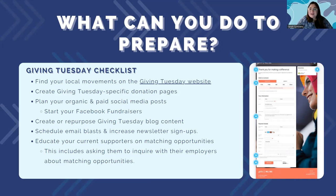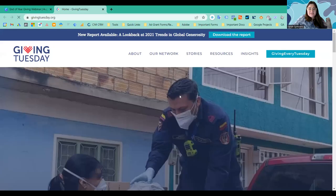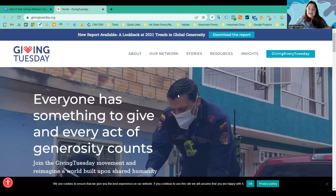Let's begin with a Giving Tuesday checklist — my six things I always tell clients to do. The first is to find your local movement on the Giving Tuesday website. If you've never visited it, it has a lot of really good benchmarks and trends for past Giving Tuesdays. If your team is looking for benchmarks to compare your industry to, or general campaign ideas, the Giving Tuesday website is a great place to start.